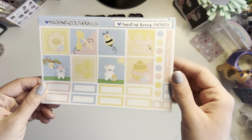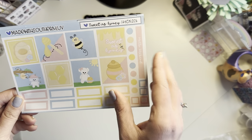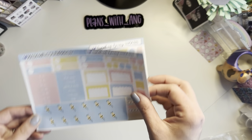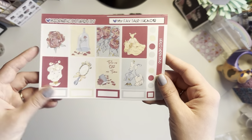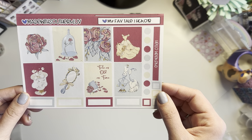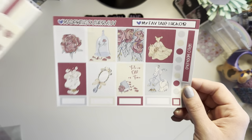This one is called Sweet as Honey — I thought this was super cute. It's a little character, same layout. I love these pastel colors. Look at the bee washi — cute! And then this one is my favorite — it's called My Fave Tail — it's Beauty and the Beast themed. Super cute, I love her little take on it. It's so pretty with the reds — could pair with some rose gold foil.